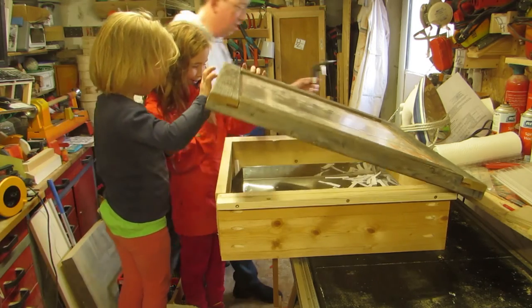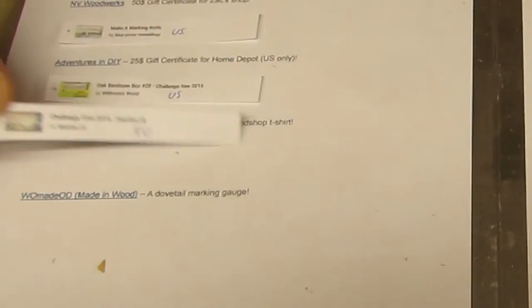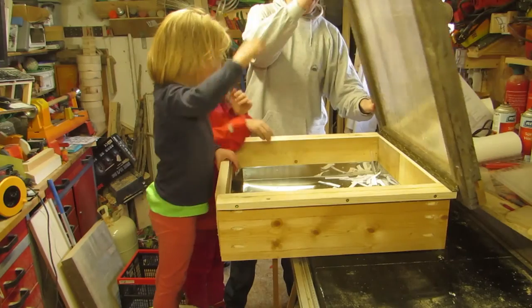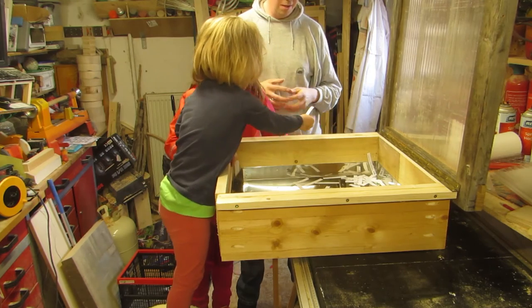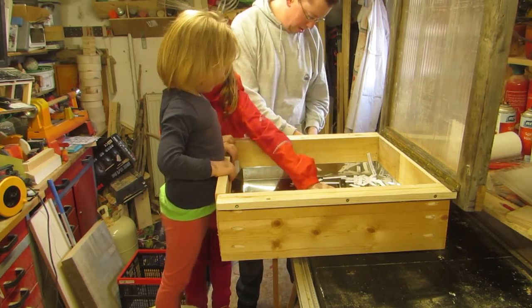Then from Miter Mikes Woodshop, an original Miter Mikes Woodshop t-shirt, which goes to Sasha LB. And from Mitch Peacock over at Made in Wood — and I still marvel at that channel name — a dovetail marking gauge, which goes to OG Timbercraft. Have fun with it!